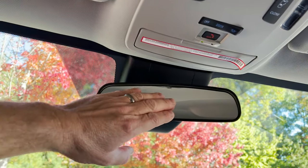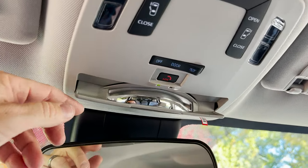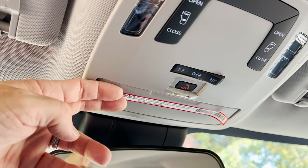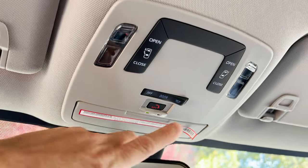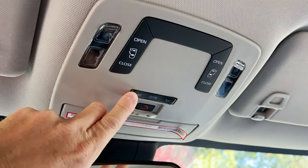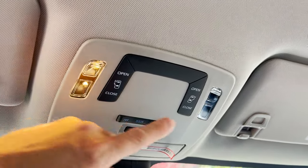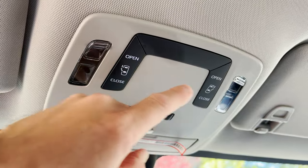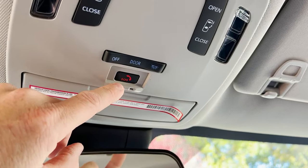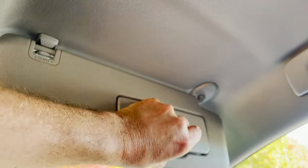Up top is a traditional non-auto dimming rearview mirror, plus a little spy glass so you can see and interact with passengers in the back. If you want the dome light on when the door is open, set it to 'Door.' The buttons up here open the side sliding doors. The SOS safety connect button can help you if you're in an accident or if your vehicle gets stolen.